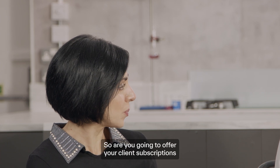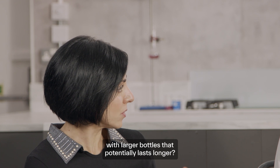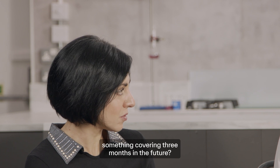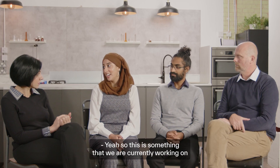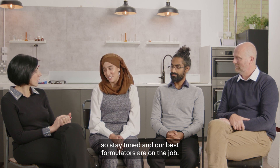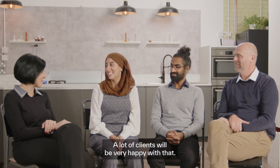Are you going to offer subscriptions with larger bottles, like 40–50 ml, potentially lasting three months? Yes, this is something we're currently working on — stay tuned, our best formulators are on the job. A lot of clients will be very happy with that.